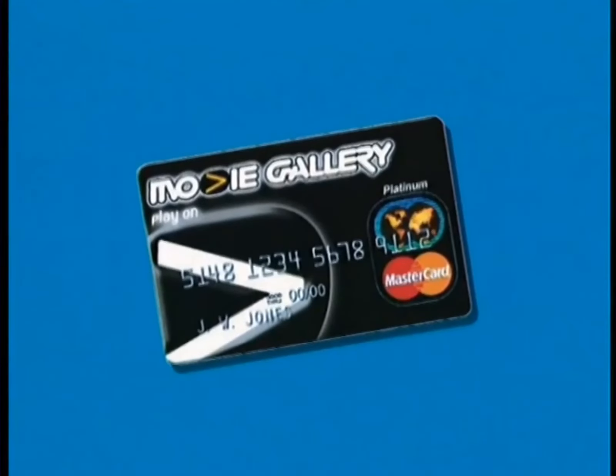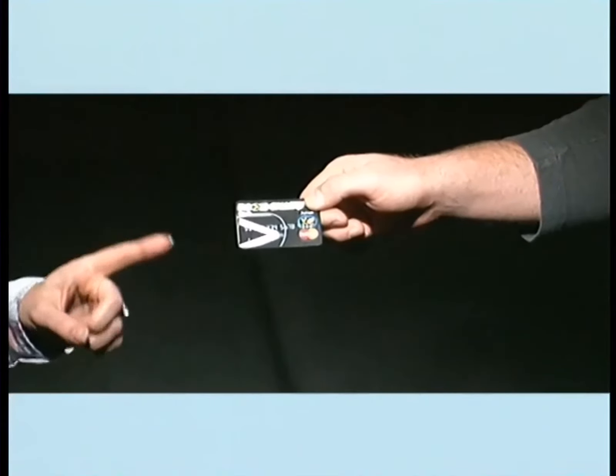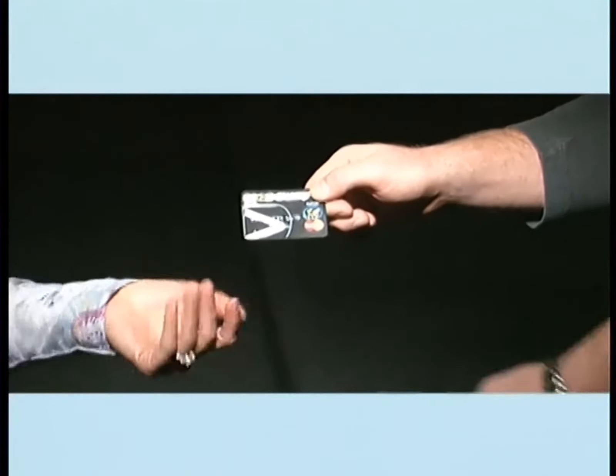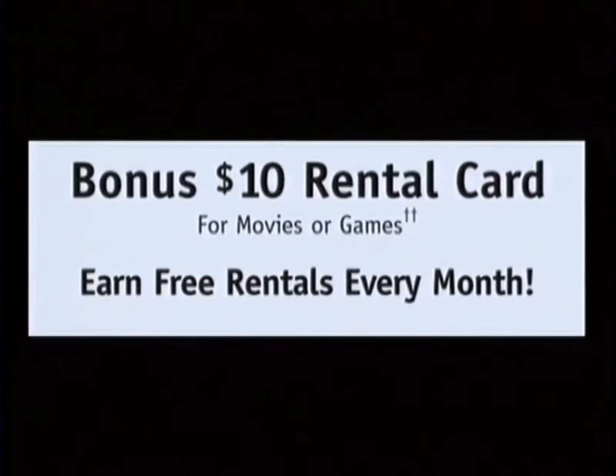Ta-da! It's the new Movie Gallery Platinum MasterCard. Hey, it's saving us money already because it has a low interest rate and no annual fee. Plus, we earn free rentals with every purchase no matter what we buy. I feel a shopping spree coming on. Let me see that for a minute. Way ahead of you, but you're still not getting the remote.